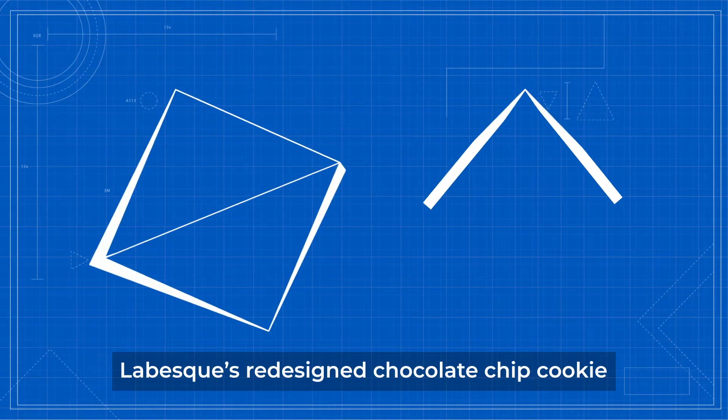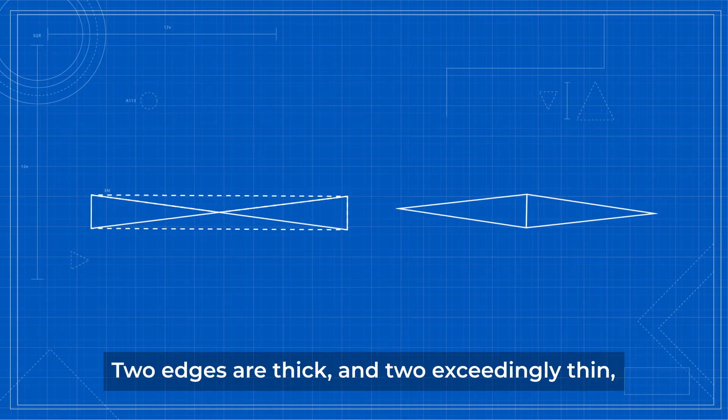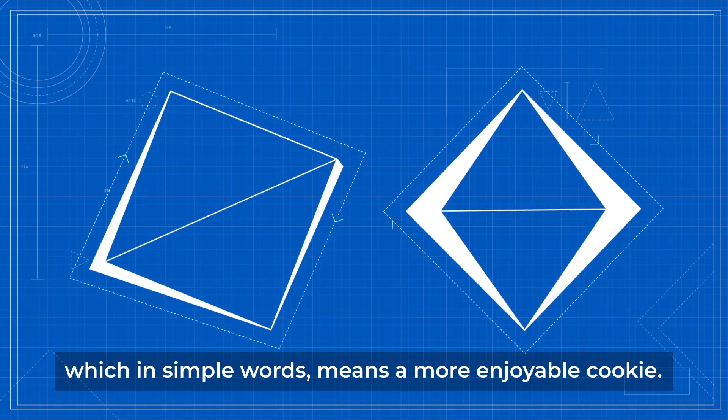Lebesgue's redesigned chocolate chip is a square-faced pyramid, kind of like a flattened diamond. Two edges are thick and two exceedingly thin for even more textural pleasure. This offers more surface area, which in simple words means a more enjoyable cookie.